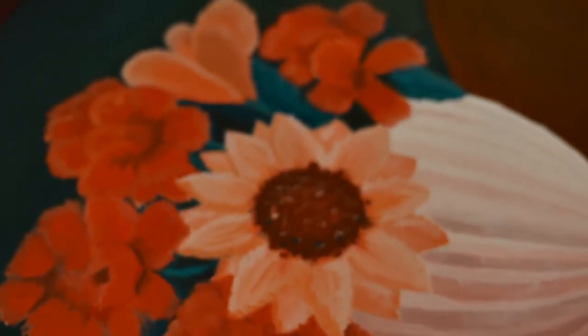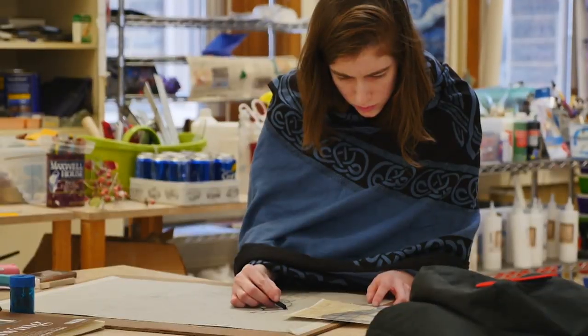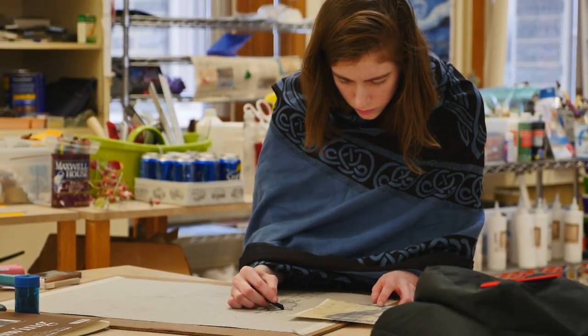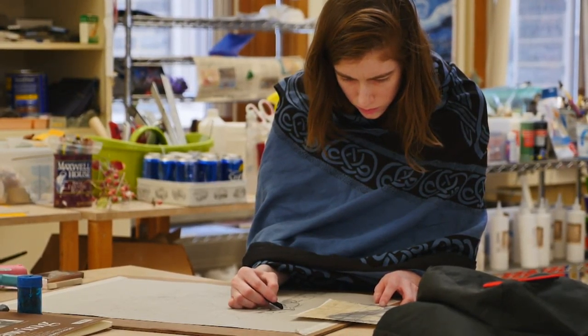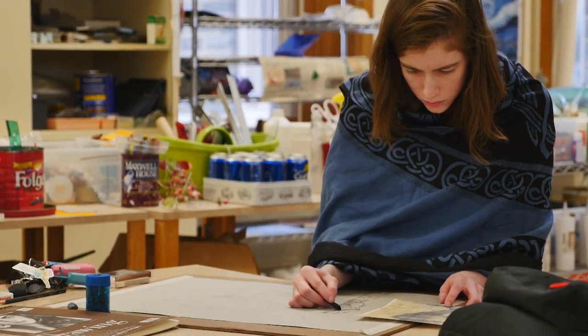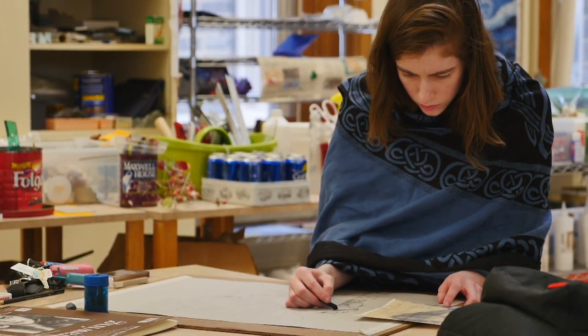I tend to draw my inspiration from a lot of different areas. Some things are past experiences I've had throughout my life, things going on in my neighborhood or community, people I see, things going on in the world. I just try to represent that and bring it out in my art when I have a chance.